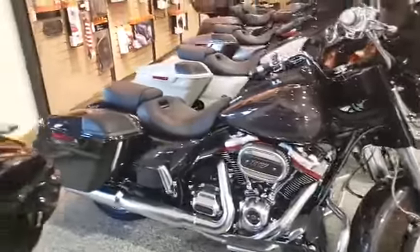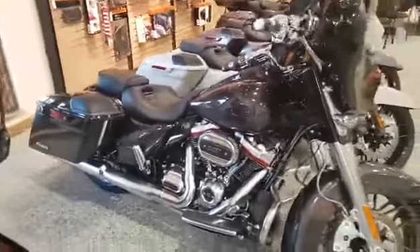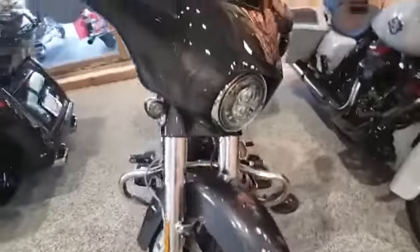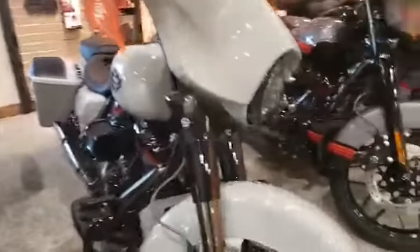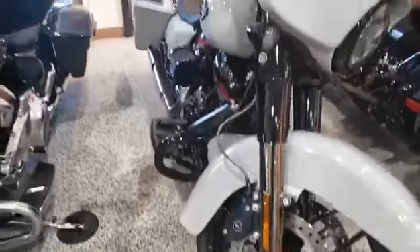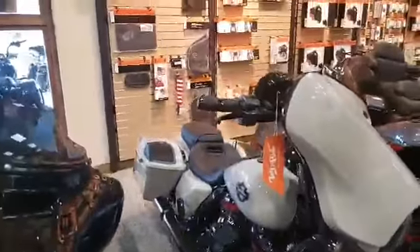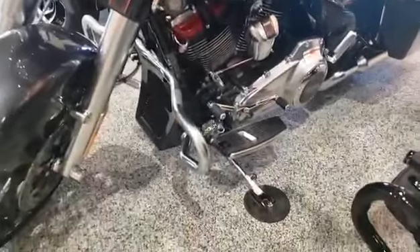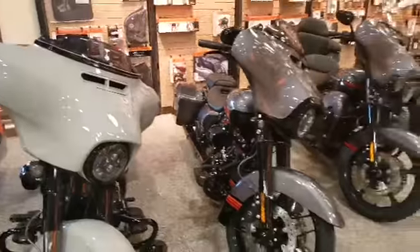These are beautiful machines with lots of features — LED lights, great custom wheels. You're getting blacked out, or you can get a nice brushed finish, retro paint.